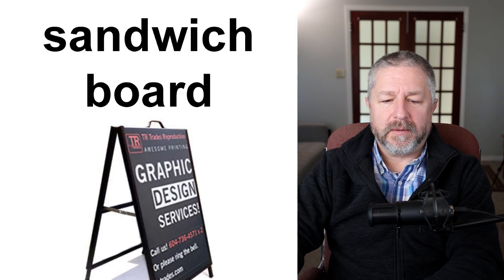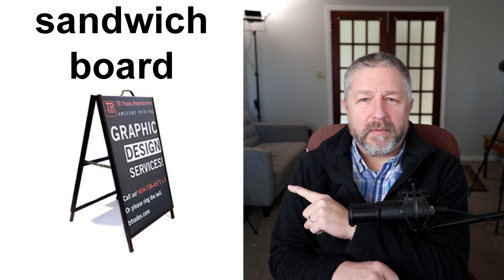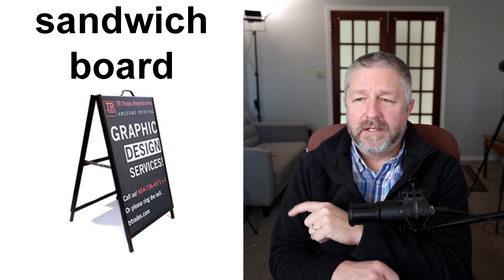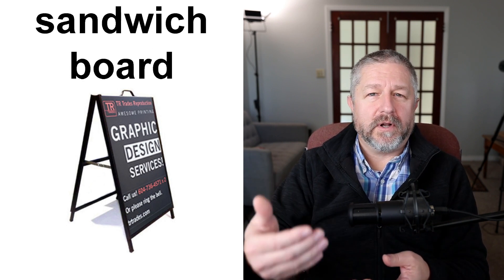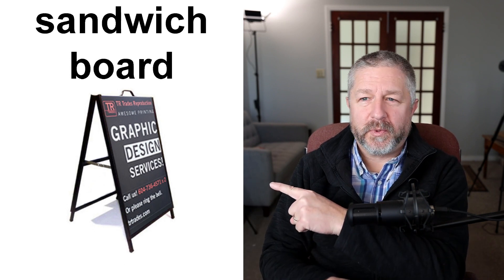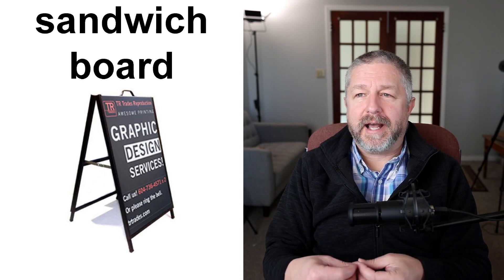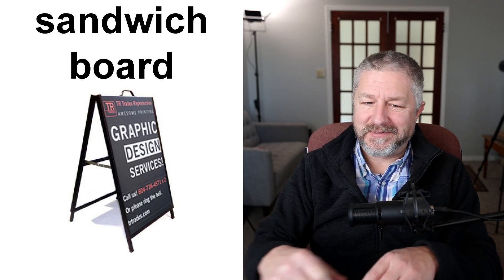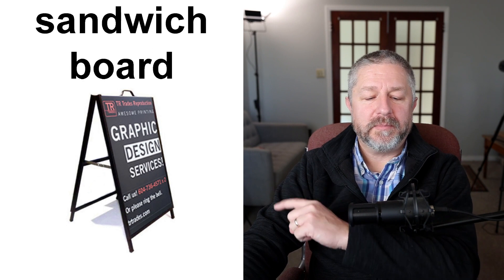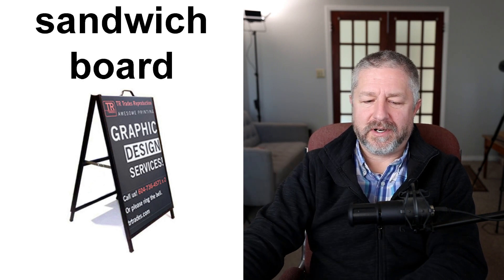Sometimes a store will put something out front called a sandwich board — a board that displays some information. It's another type of sign. Maybe you have a store that sells coffee and baked goods, and you put a sandwich board out on the sidewalk every morning saying you're selling a new type of coffee, or that coffee is 10% off for customers over 65. We have a sandwich board that we put at the road when we sell flowers — it just says "flowers" with a big arrow pointing toward our farm.